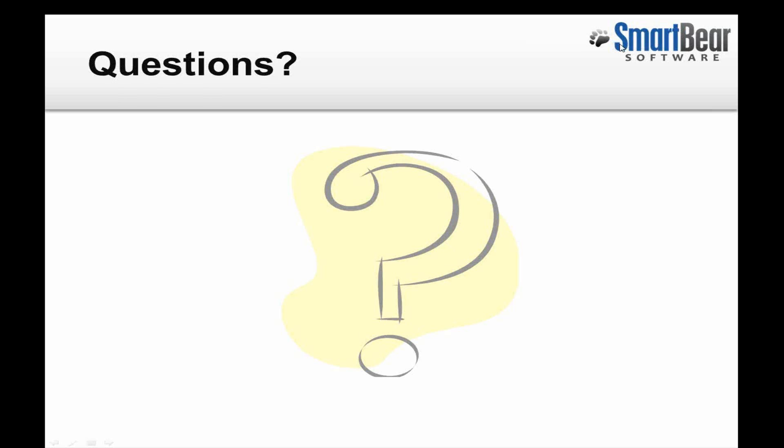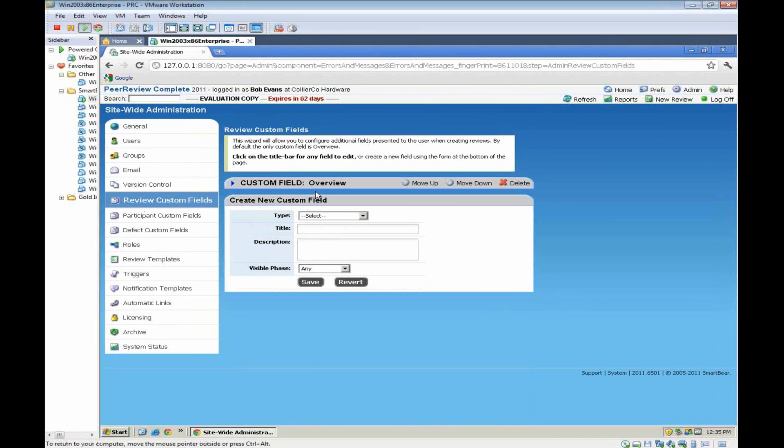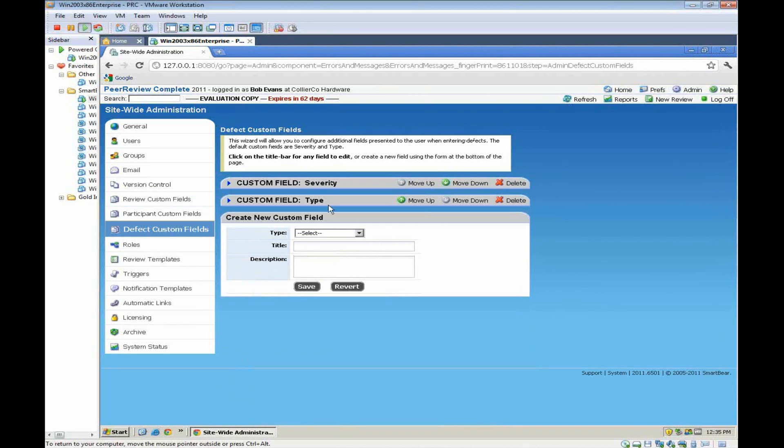One question asks if we could look at the custom field screen again. Let's go over to Review Custom Fields as an example. The Overview field happens to be a custom field — it's a string field with a title, visibility, description, default values, length, and so on. If I wanted to create a new custom field, I can do that within the context of the review. There are also participant custom fields and defect custom fields. Looking at defect custom fields, we saw Severity and Type as we went through the review. I can choose to create another one as well — we've got string, single line, multi-line, drop-down, and multi-select list options, along with titles and descriptions — and you can configure those lists to meet your needs.